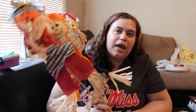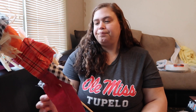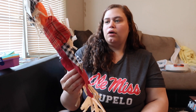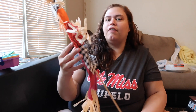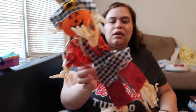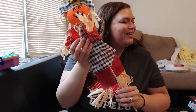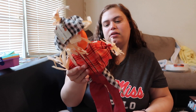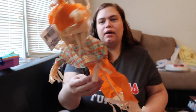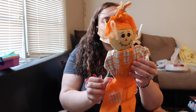Look how cute these are — I got all four that they had. They're little scarecrows. The first one is a little pumpkin head with a hat, a little flower on the hat, and it's wearing plaid with a little skirt and overalls — super cute.